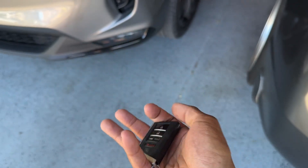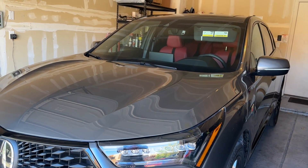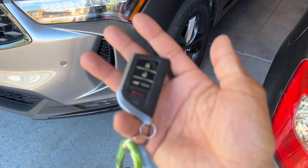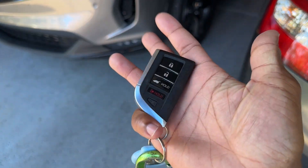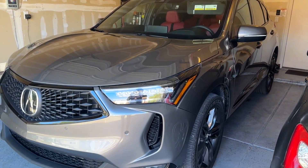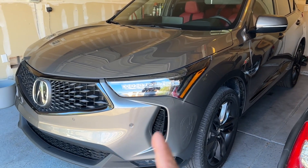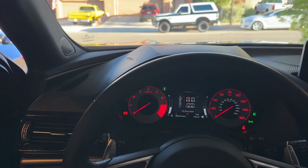Number two is going to be the remote start. The RDX has remote start but only on the Acura Link app. When you buy a 2023 you get Acura Link free for three years. Our 22 Civic had remote start on the key fob. Our 2020 Touring CRV had it on the key too. But spending fifty thousand dollars, you don't get remote start on the key. I think if you get the Advanced package above the A-Spec, you get it built into the key.